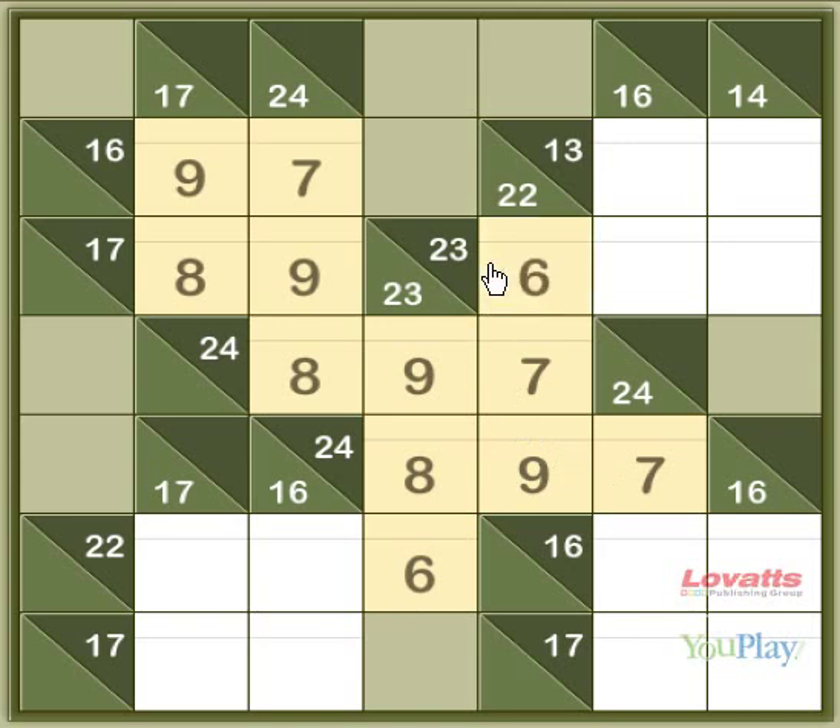Moving over to this 23 across, the 6 is already there, so 8 and 9 would be the options. But the options for the 16 down are 7 and 9, so this can't be an 8. This must be 9, and this must be 8. 14 down has the 8, so what does it need to make 14? That's a 6.